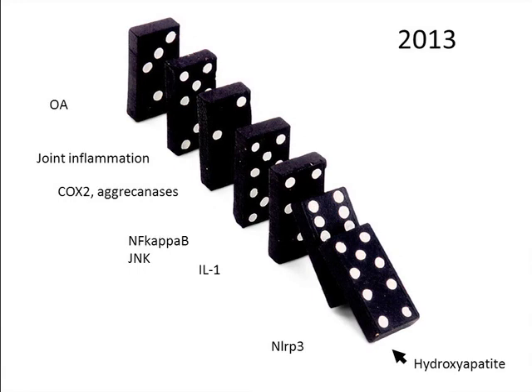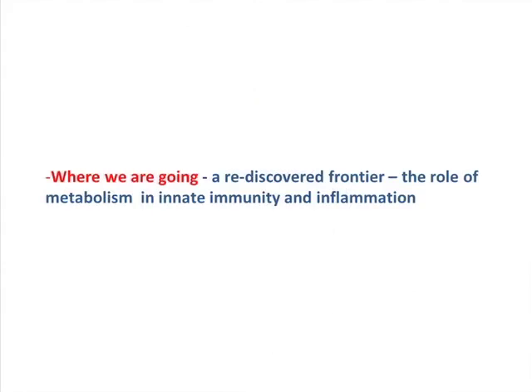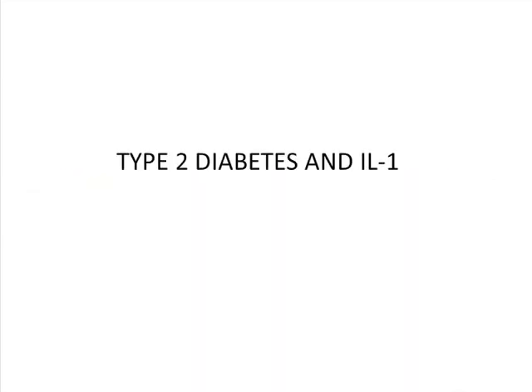The last bit then is what will happen next? The discovery of the inflammasomes and these innate receptors — they're very early tiles in the domino effect. We have stumbled into this area by accident, and I'm calling it the rediscovered frontier, because going back 50 or 60 years, people knew a lot of what I'm going to tell you already. All we're doing is fitting in the molecular detail. It's the role of metabolism in innate immune inflammation.